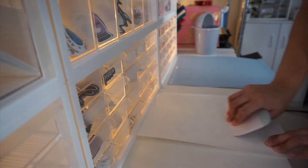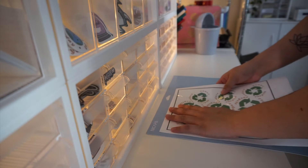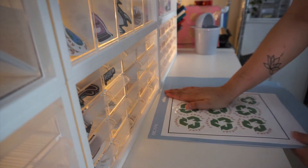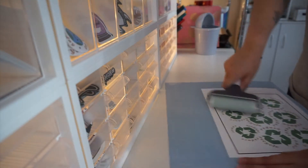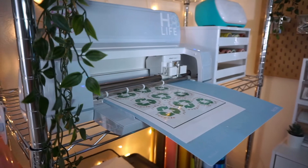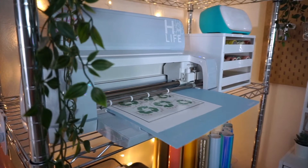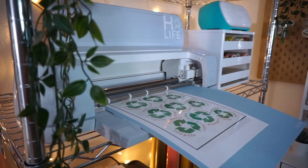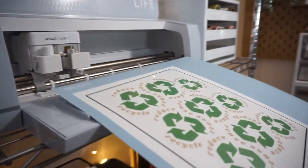Once the sticker laminate is fully adhered to the paper, I go ahead and place it on my cutting mat and get it all prepped for my Cricut machine. One tip I can give to those just starting out and getting into the Cricut world or cutting machines in general — I recommend not buying the Cricut mats because they are so expensive. This mat I'm using is the Nacapa brand, it's linked in my Amazon storefront, super cheap, and they come in a multi-pack as well.